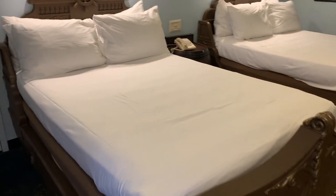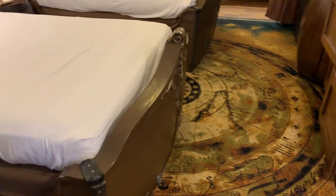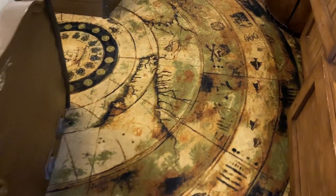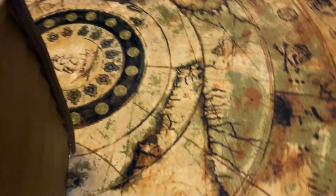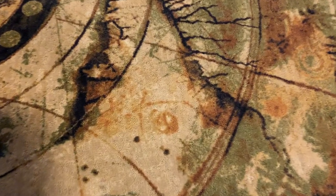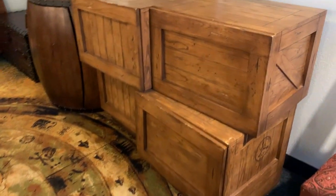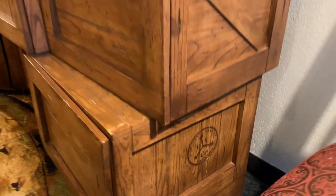The bed frame is pretty awesome with the whole ship theming. You've got a gigantic map-like design in the floor with all kinds of little pirate symbols, including what looks to be X marks the spot for treasure. Your drawers for storage are crates also from the East India Trading Company — their logo is on the side.